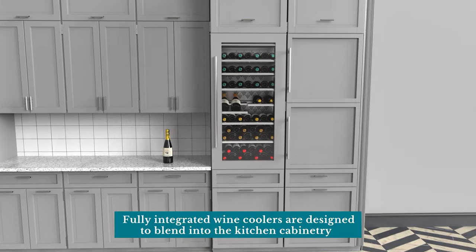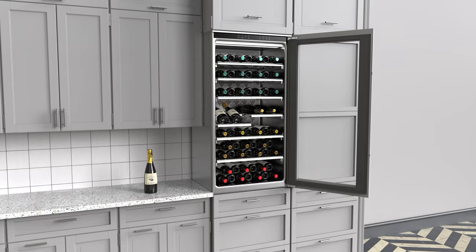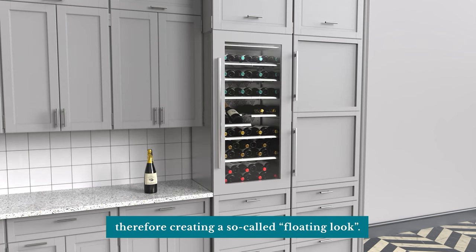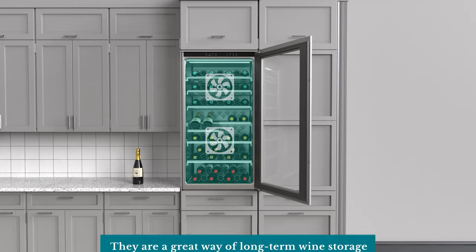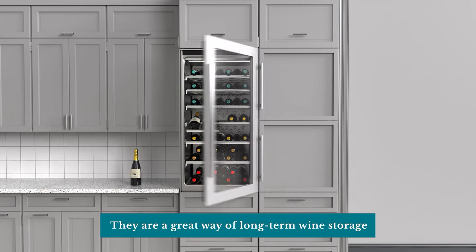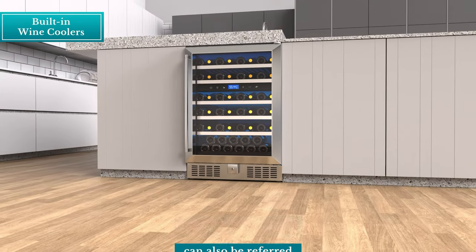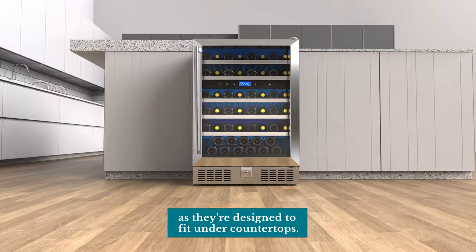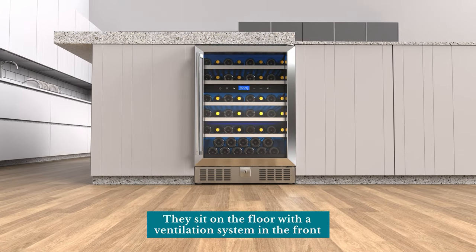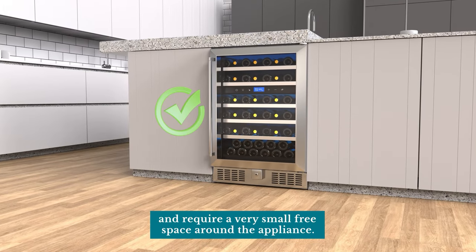Fully integrated wine coolers are designed to blend into the kitchen cabinetry without being placed on the floor, therefore creating a so-called floating look. They need a channel for air circulation and are a great way of long-term wine storage which will show the biggest respect to your kitchen design. Built-in wine coolers can also be referred to as undercounter, as they're designed to fit under countertops. They sit on the floor with a ventilation system in the front and fans underneath the appliance, and require very small free space around the appliance.